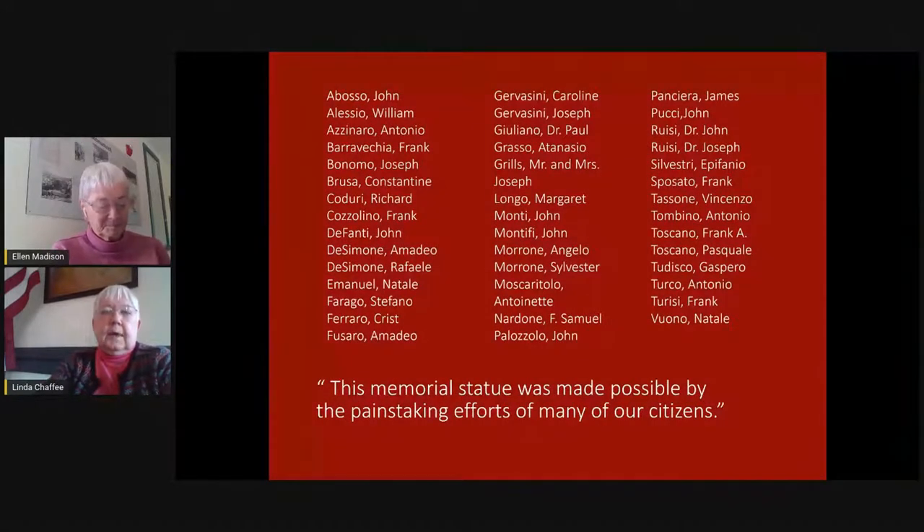On the next slide, you'll see a list of the people that we have been able to document who were on the committee to get the monument erected. Just look at the names — it's a collection of Italian Americans from Westerly. As a school teacher here in Westerly, having called roll call in many study halls, all the names seem very familiar to me. Lots and lots of people worked hard to make this happen. Linda and I teased each other — not one of us has a drop of Italian blood in us, so we are not going to pronounce these names for you. But if you look carefully, maybe you can find somebody in your family who was on this committee.